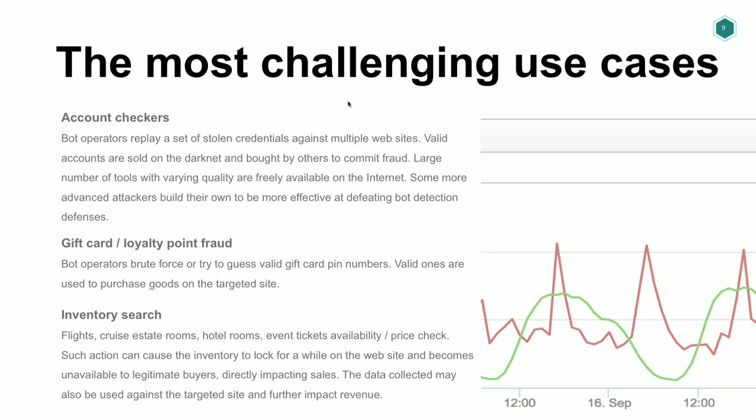Once they find a match, they publish that match on the dark web for somebody else to buy and take over the account, committing whatever fraud they want. Gift card and loyalty point fraud is also a big issue — someone tries to guess the PIN associated to a gift card ID, and then that's resold somewhere else. As a user, you suddenly go to buy a product, want to use your gift card, and your gift card is empty. That costs e-commerce customers a lot of money.